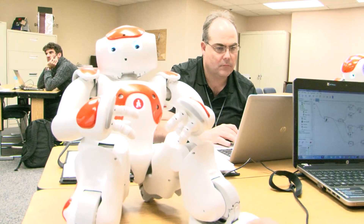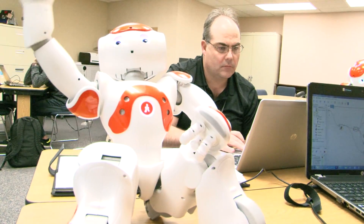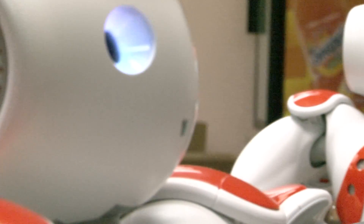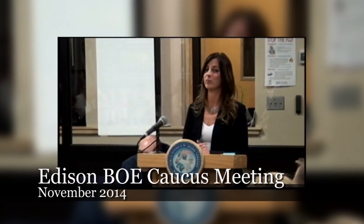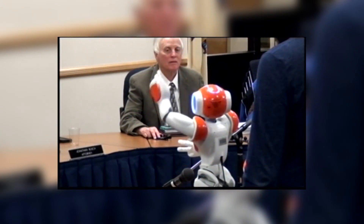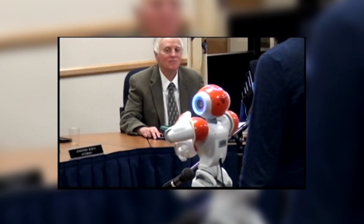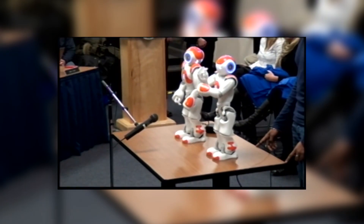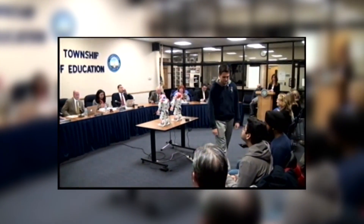It's definitely opened me up to understanding how programming works and that computer field of engineering. The desire is to have these units interact with younger and high-risk students, aiding them in their understanding and development of social skills and educational concepts. The students have been working with the teachers in learning the software and the programming aspect of it. During the Edison Board of Education caucus meeting in November of 2014, the students were given the opportunity to demonstrate to the public the progress they have made.